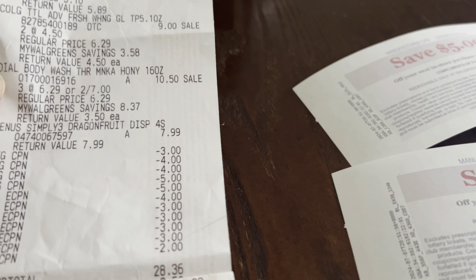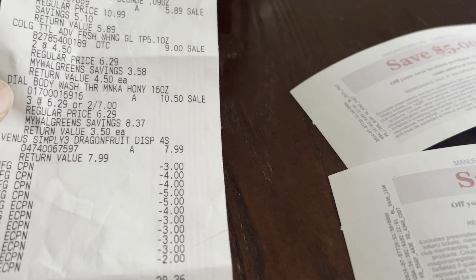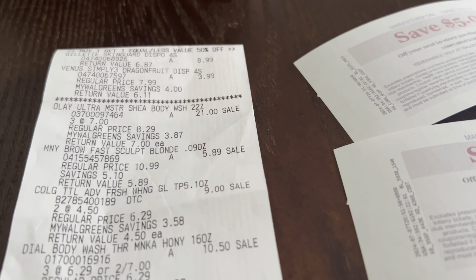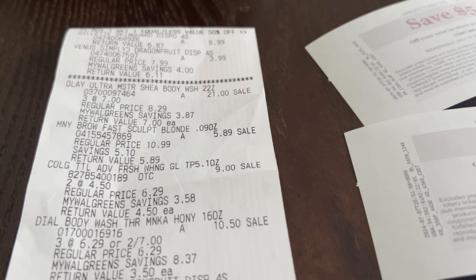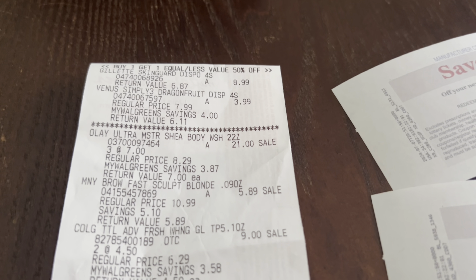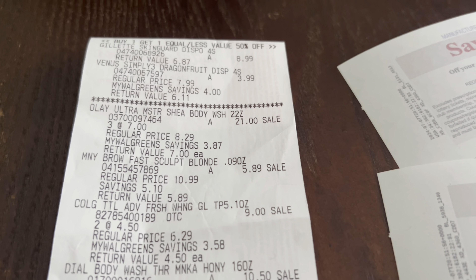My $5 P&G register reward did not print. Now editing the video, I'm seeing it prints on the larger type — someone mentioned it does print on the Gillette or Venus. Let me know if it prints for you, and if there's anything else it's working on, let me know and maybe I'll give it a try when I go back and do deals on my other cards.